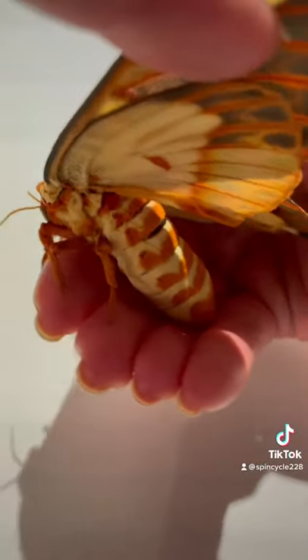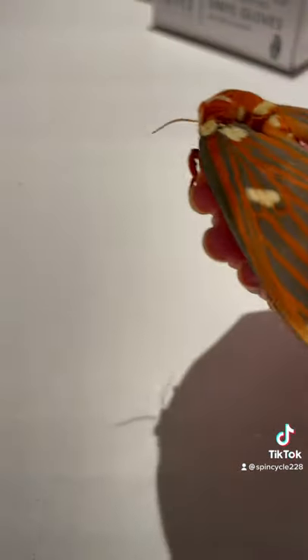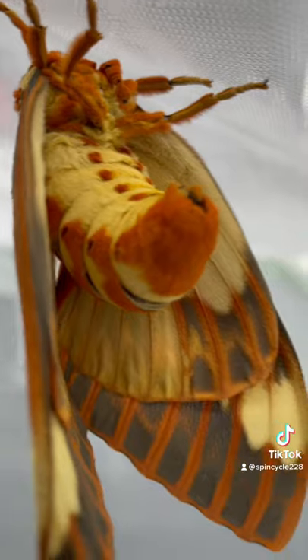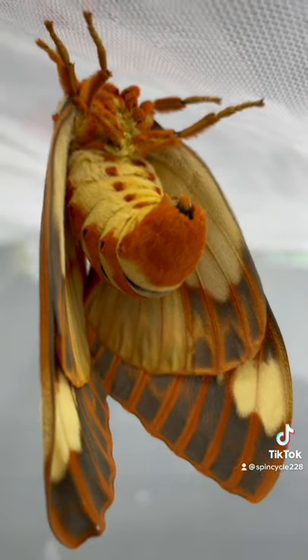The final moth — the regal moth or the royal walnut — is such a stunner. The most beautiful of the silk moths that I've raised and my clear favorite. All the colors of fall, and they are just stunning to the point that they almost seem like they're not real. What a beauty.